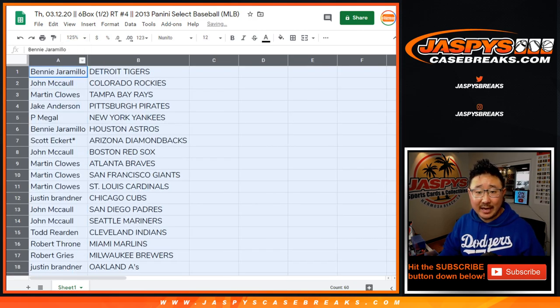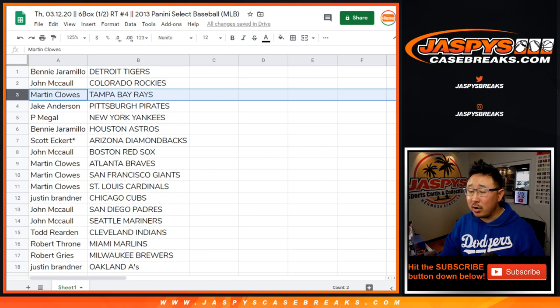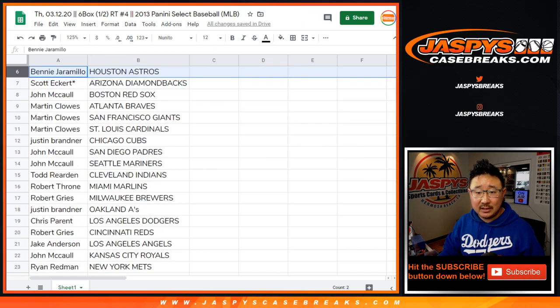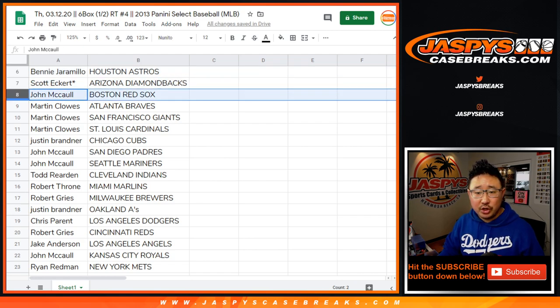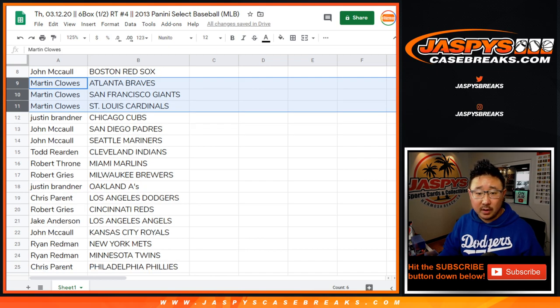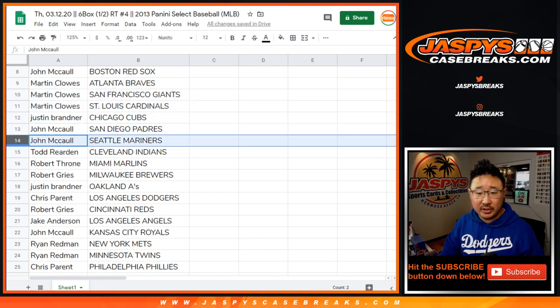Benny, you have the Tigers. John with the Rockies. Martin with the Rays. Jake with the Pirates. Phil Meagle with the Yankees. Benny with the Astros. Scott with the Diamondbacks — one of your last spot mojos. John with the Red Sox. Martin, you have the Braves, Giants, Cardinals. Justin with the Cubs. John with the Padres and Mariners.